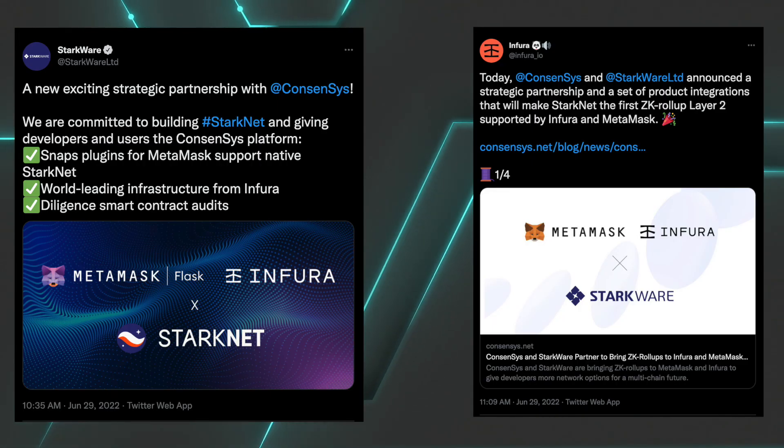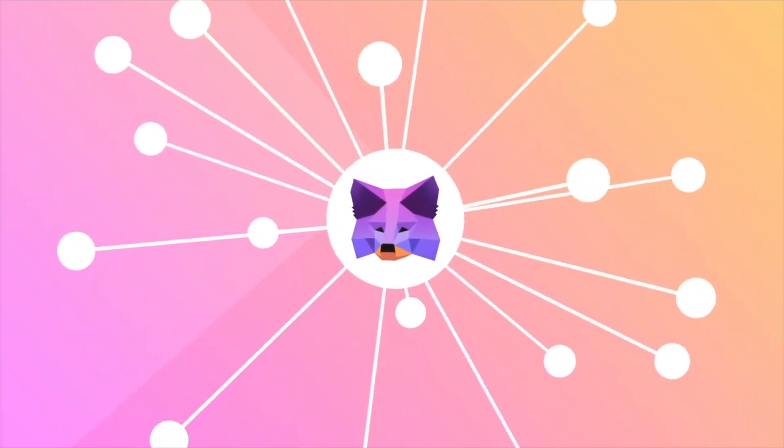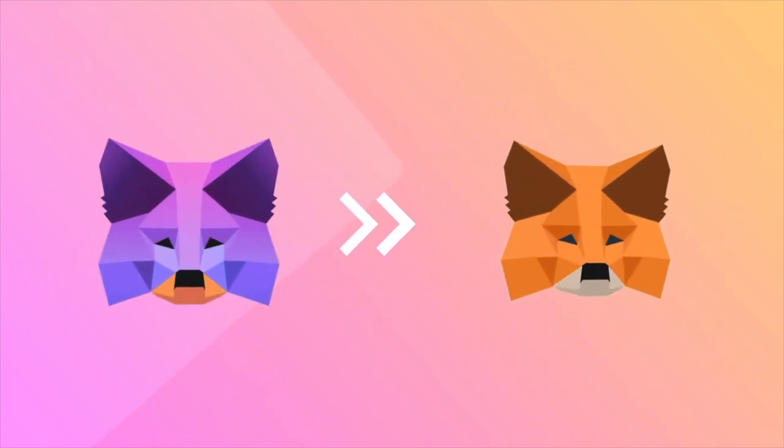Now that you know the basics of StarkNet, let's talk about its partnership. On June 29th, 2022, ConsenSys and StarkWare announced a strategic partnership and a set of product integrations that will make StarkNet the first ZK Rollup Layer 2 supported by MetaMask. To actually understand how this works, we need to take a look at MetaMask Flask and Snap.